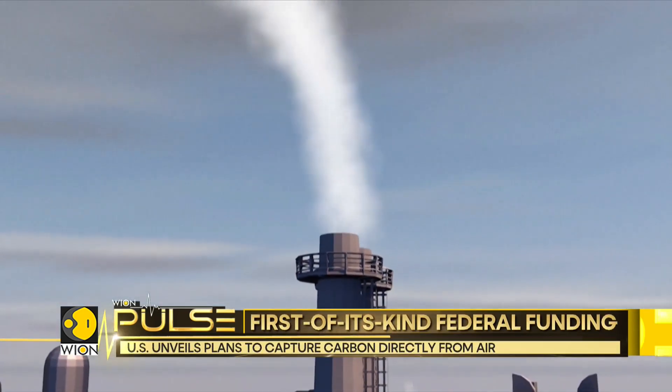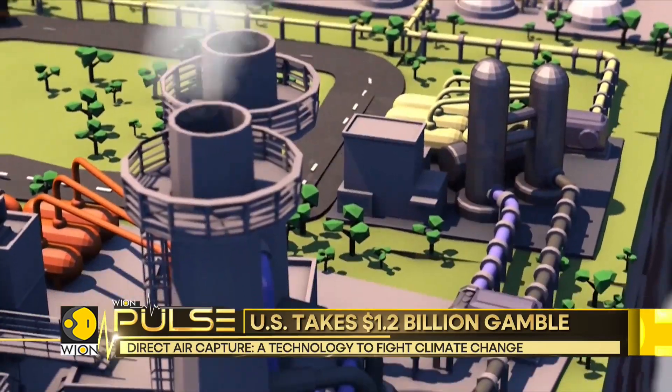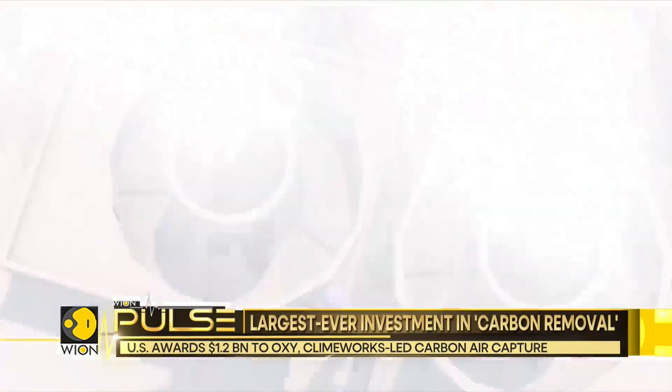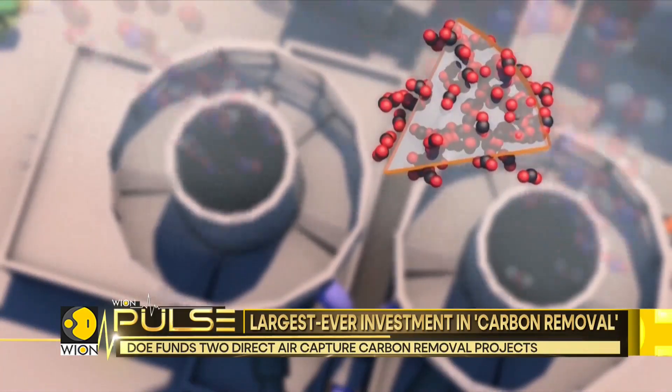The principle is to suck in air with a fan. The air passes through a filter which, thanks to chemical processes, traps the CO2. The purified air is then expelled from the rear of the fan, and the filter is heated to recover the CO2.